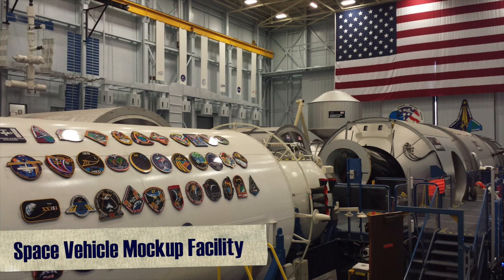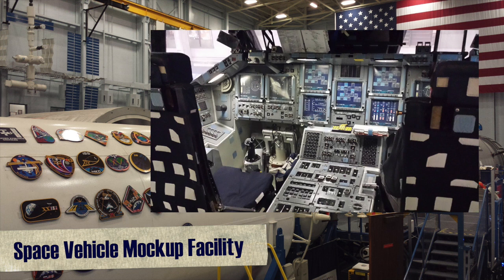First, there's the Space Vehicle Mockup Facility. This is where there are mockups of our vehicles like the entire ISS and the shuttle, so that astronauts can train inside to get a feel for them.